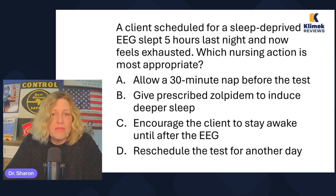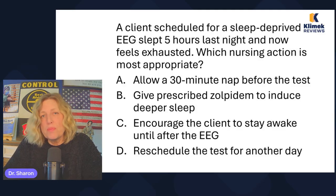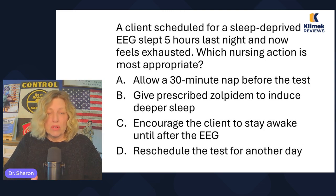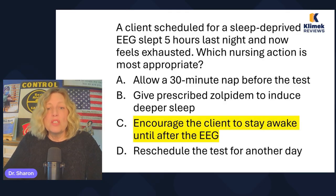A client scheduled for a sleep-deprived EEG slept five hours last night and now feels exhausted. Which nursing action is most appropriate? Allow a 30-minute nap before the test; give prescribed zolpidem to induce deeper sleep; encourage the client to stay awake until after the EEG; or reschedule the test. The purpose of a sleep-deprived EEG is to see if sleep deprivation can induce a seizure. It doesn't make sense to let them nap or give them something to fall asleep. Encourage the client to stay awake until after the EEG — that's what you do.